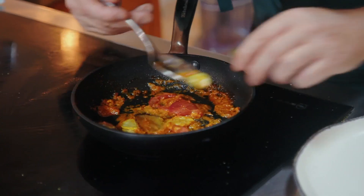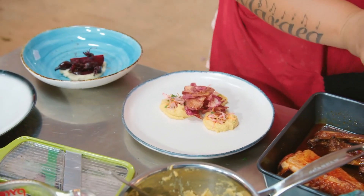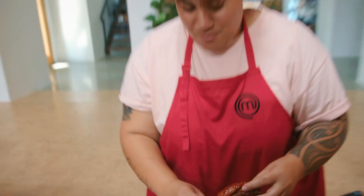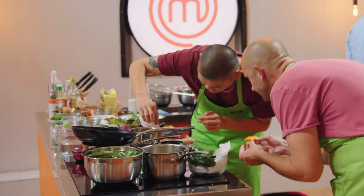Two dishes plated up in less than two minutes. Come on, guys. Wrap it up, guys. Let's go. Two minutes ready. Oh my God, that looks great. Come on, mate. We can do this. It's perfect. It's stunning.